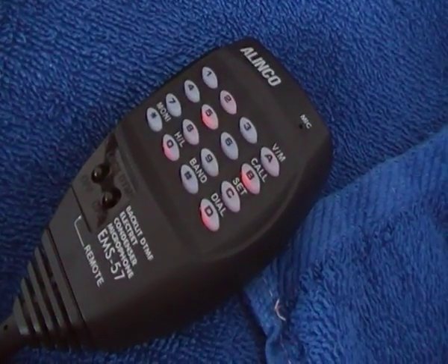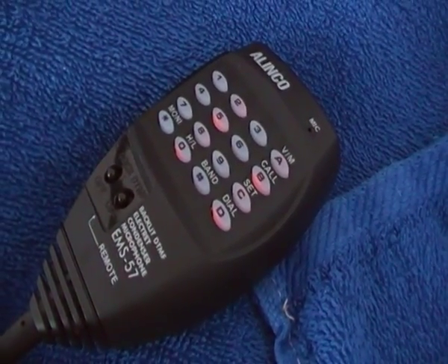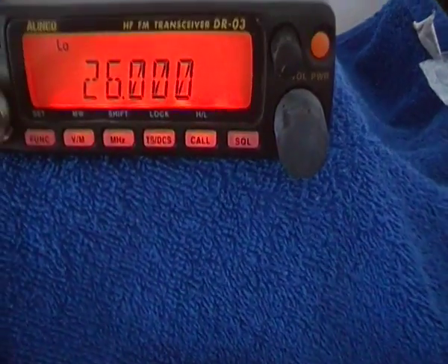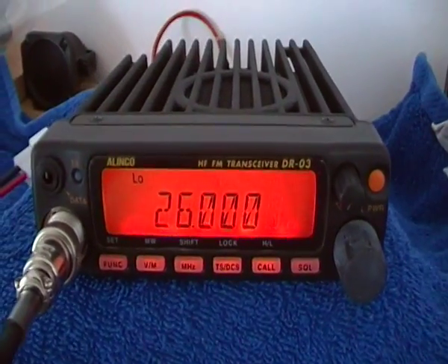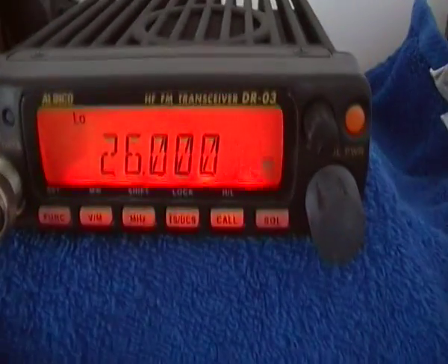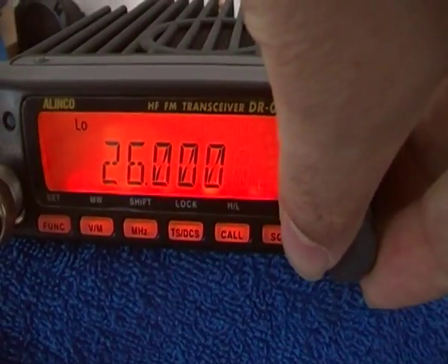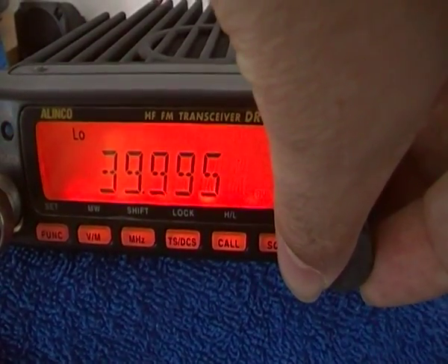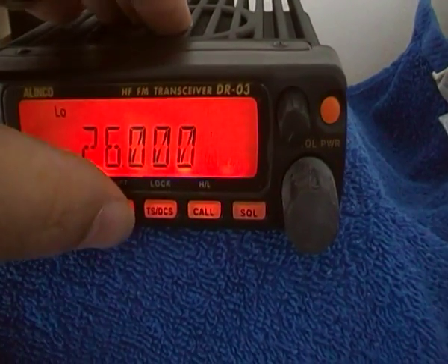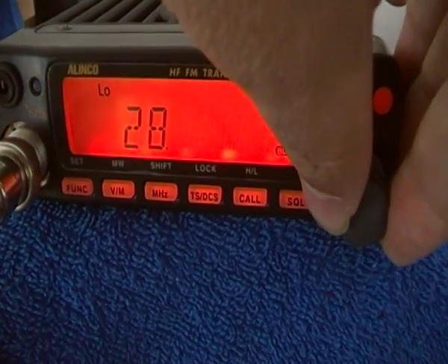It's the Alinco DR-03 — that's the model name. You can see it's just a small mobile radio for 10 meters, and this one covers 26 to 39.995 MHz. Let's see what we can do.